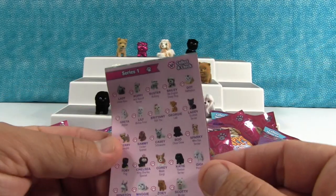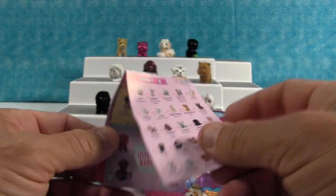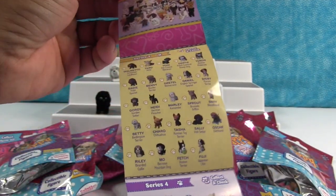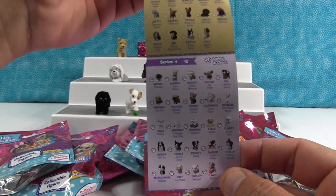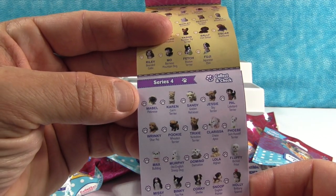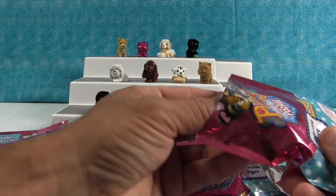Here's the checklist — here's everybody you can get in Series 1, and I'll give you a quick look at Series 2, Series 3, and Series 4. A viewer asked if there was going to be a Pekingese, and there it is in Series 4. The first doggy is Mabel the Pekingese. So there you have it, but these we're opening are Series 1.